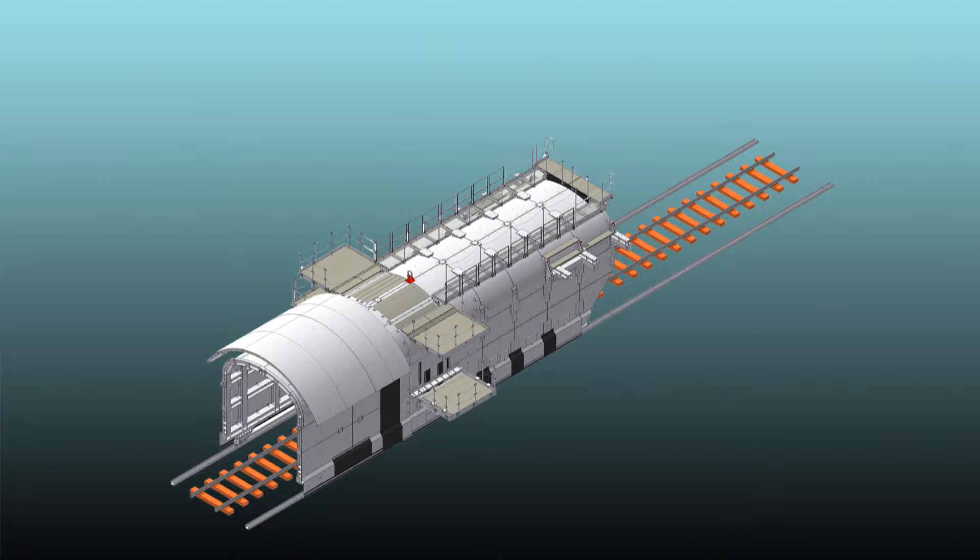In total, there are three working levels, including the floor area, to cover the whole cross section of the tunnel. The center multifunctional boom with hydraulic breaker is moved on a slide track in the middle of the walking gallery.